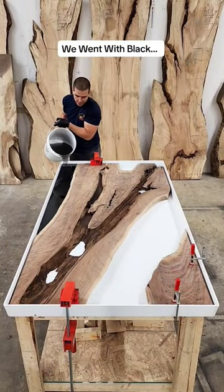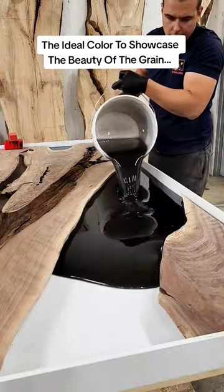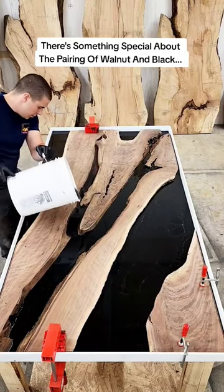We went with black, the ideal color to showcase the beauty of the grain. There's something special about the pairing of walnut and black.